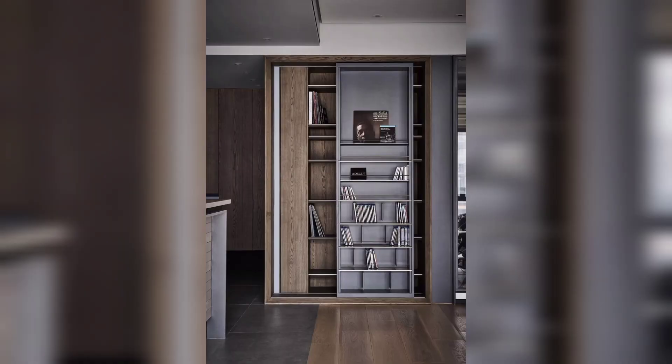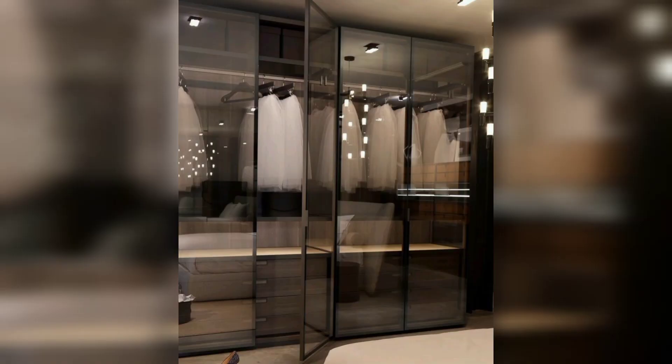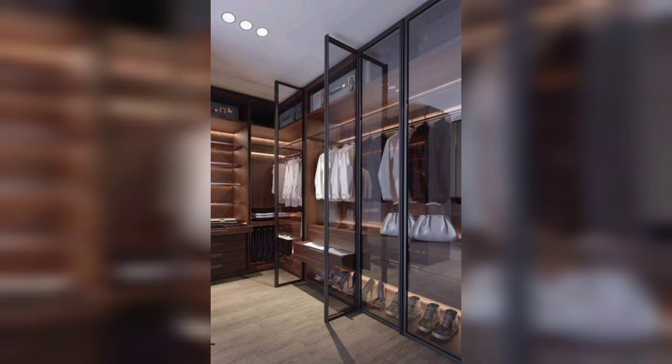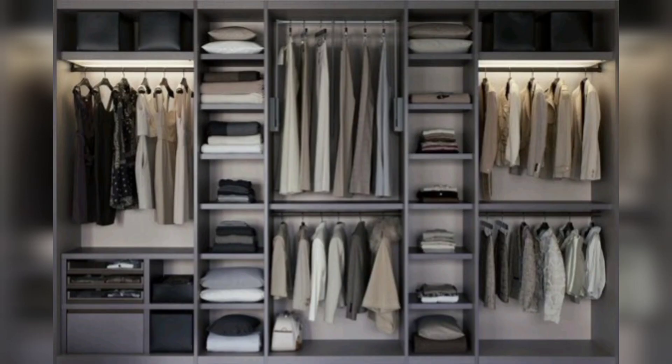Do you know why a wardrobe is important? It helps you select clothes, accessories, and shoes that would fit your career, lifestyle, and needs. Planning a wardrobe helps you identify your style and leaves you with more choices — you don't have to spend more time searching, purchasing, and returning.